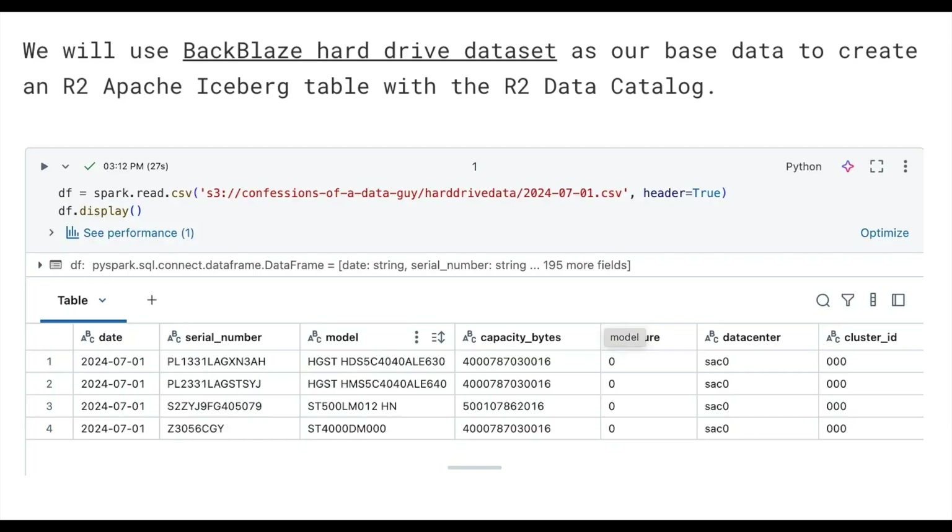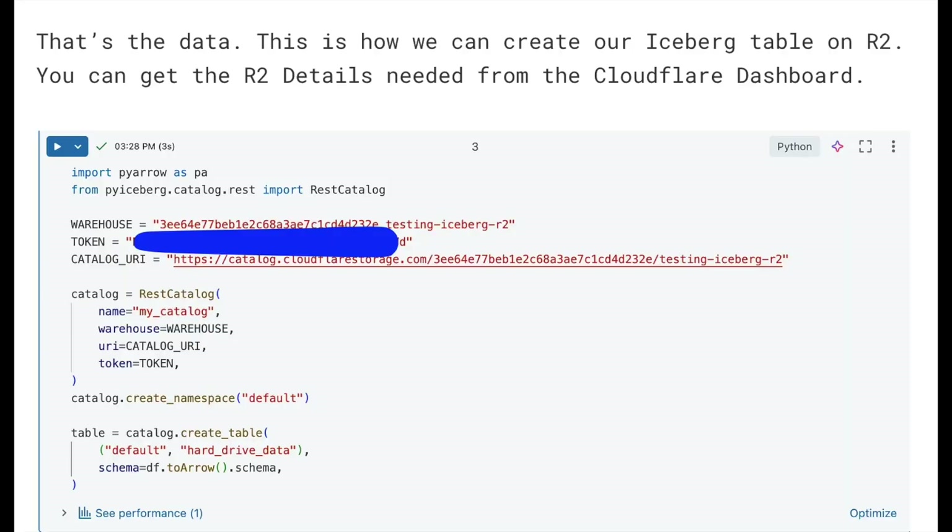To create an Iceberg table in this Cloudflare R2 storage bucket, I used the Backblaze hard drive dataset. I ran this all in Databricks. You'll need to get an API token from the Cloudflare UI to connect remotely to your bucket, which is straightforward via the UI or CLI.